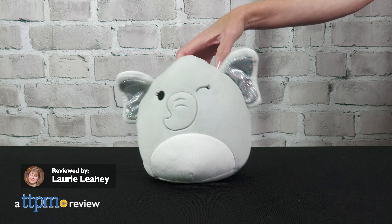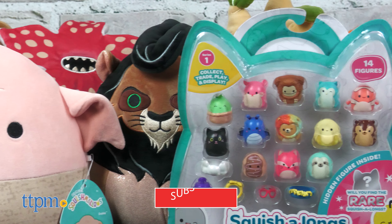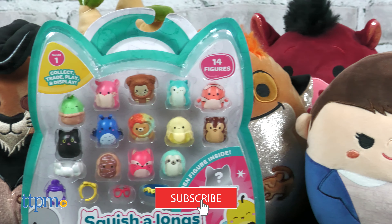Cherish the Elephant is here to tell you there's more to squish and love from Squishmallows, and I'm going to show you everything that Jasper sent us right after you subscribe to this channel.